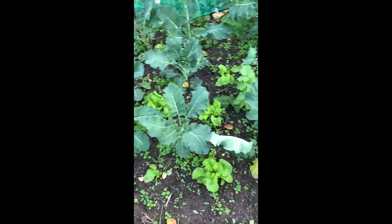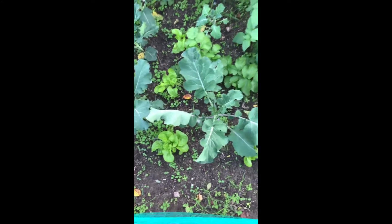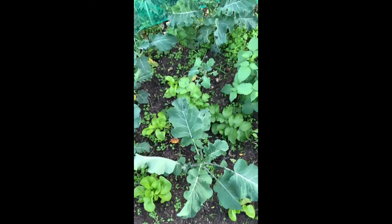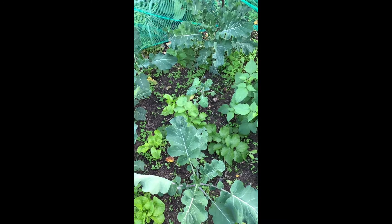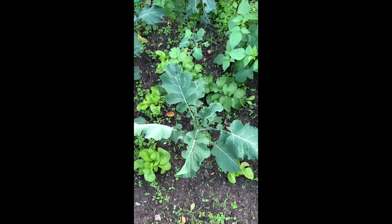So far so good for the others, they seem to be doing okay at the moment, although there's a little one there that's not doing okay — that one's suffering. I don't know why, but it's not a happy plant as compared to this one.